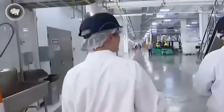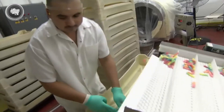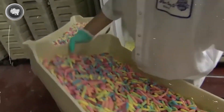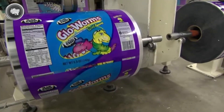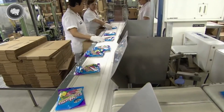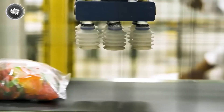Once everything is set, it's time to get the gummy worms ready for shelves — and this part is all about precision. The worms are sent down conveyor belts to automated packaging stations, where machines take over the sorting and portioning. These systems are designed to weigh the exact amount for each bag, so every pack you grab at the store has just the right number of worms inside. After sorting, the worms drop into preformed bags or plastic containers, which are quickly sealed to keep out air and moisture, keeping the gummies fresh, chewy, and shelf-stable.